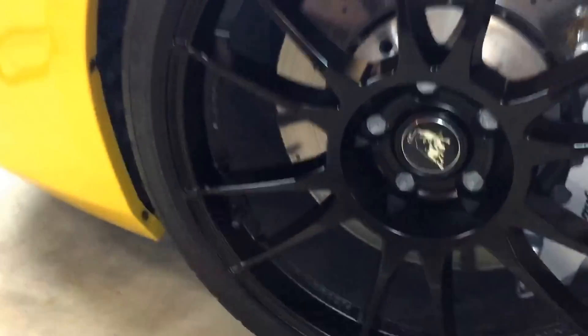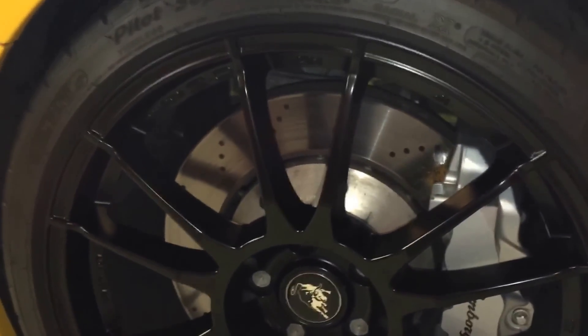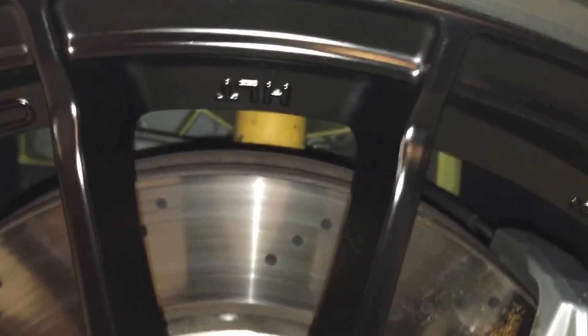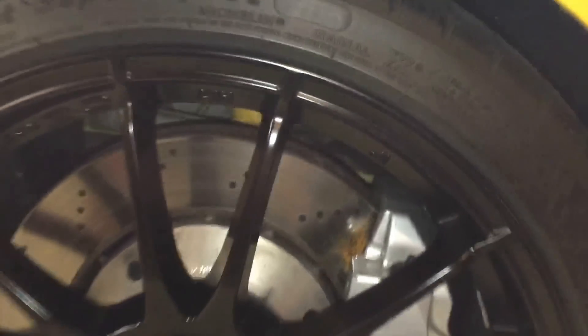I usually clean the wheels about once a week and it is quite the process, especially since I have so many little tiny spokes. You've got to get in all the little crevices so there's no brake dust left behind. You can even see there I may have missed some in the cracks — I may have to go back through there. Drives me nuts.